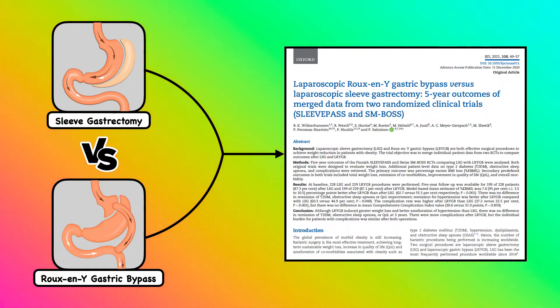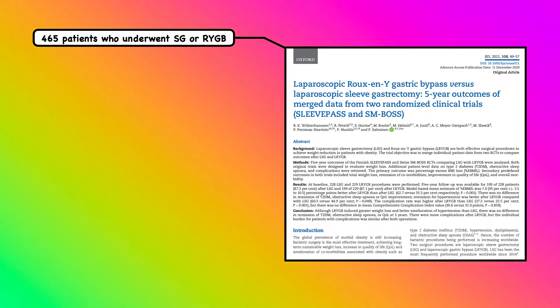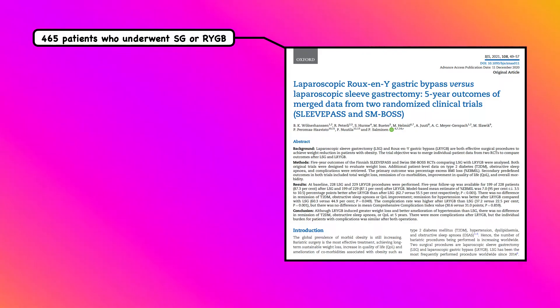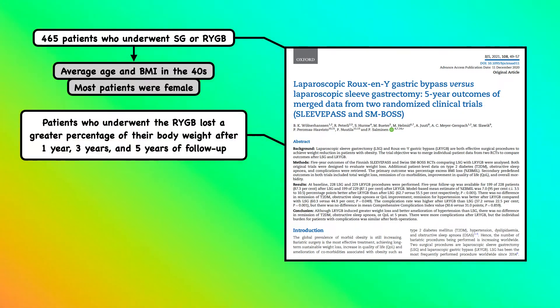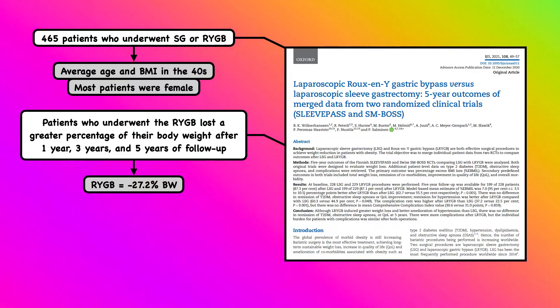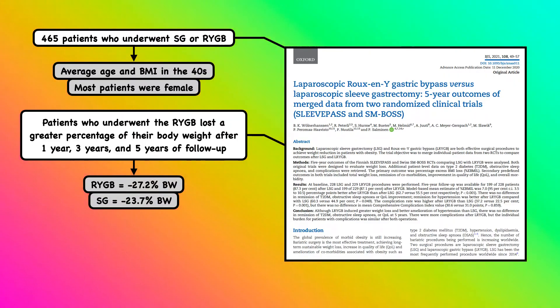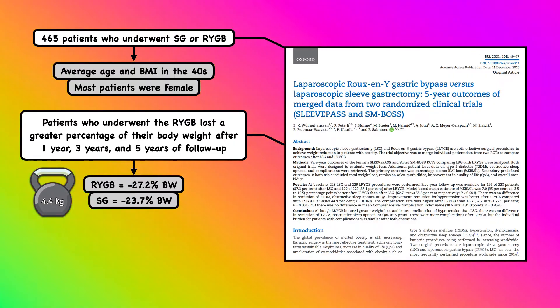Data comparing the effectiveness of these procedures is best represented by two randomized controlled trials called SleevePASS and SMBOSS. These studies examined 465 patients who underwent a sleeve gastrectomy or a Roux-en-Y gastric bypass. The average age and body mass index was in the 40s, and most patients were female. Patients who underwent the Roux-en-Y lost a greater percentage of their body weight after one year, three years, and five years of follow-up. At five years, those in the Roux-en-Y group had an average weight loss of 27.2% of their actual body weight, compared to 23.7% in the sleeve gastrectomy group. The average difference in total weight loss was 4.4 kilograms, or approximately 10 pounds.